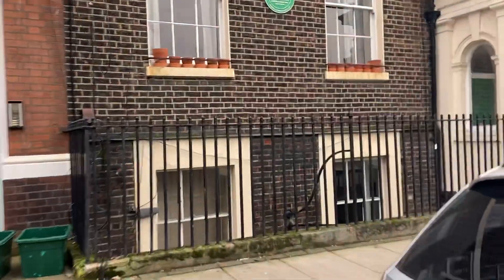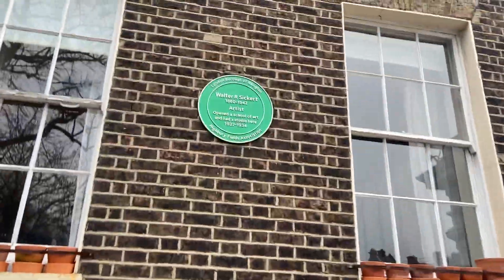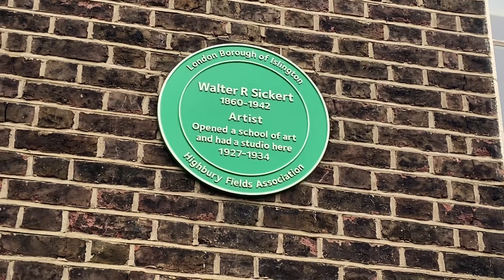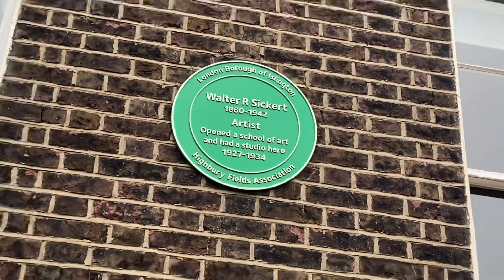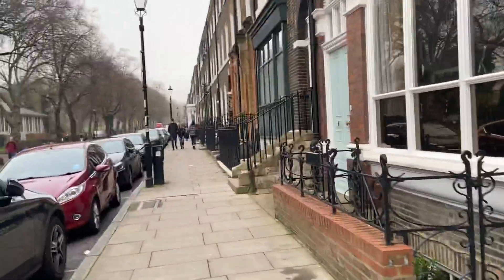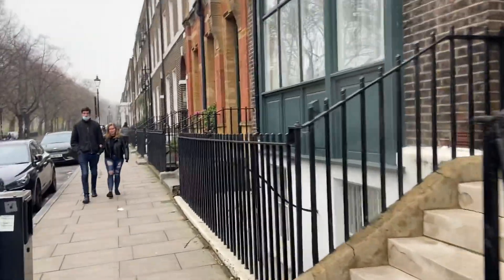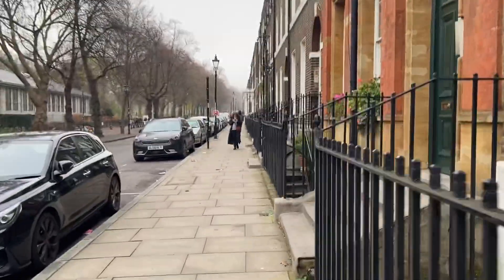It was certainly worth crossing over for. We've got Walter Sickert, artist, 1860 to 1942. So — reinforcing the connections with art here, with literature, with social history. Just such an interesting area.